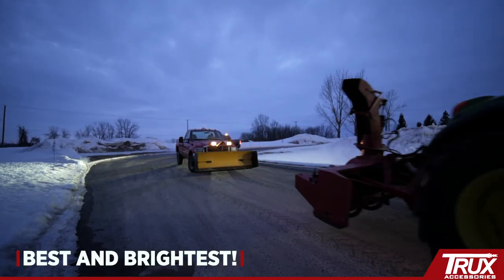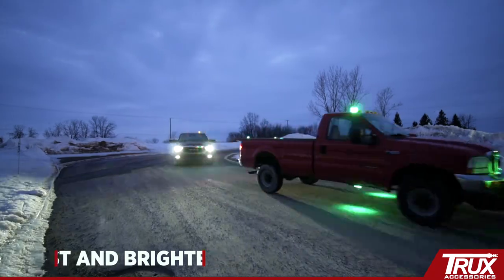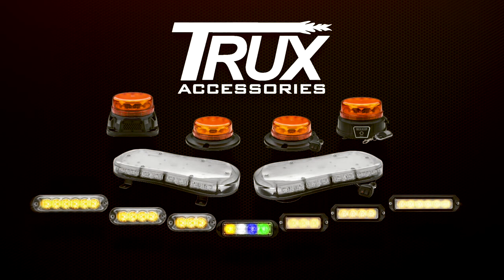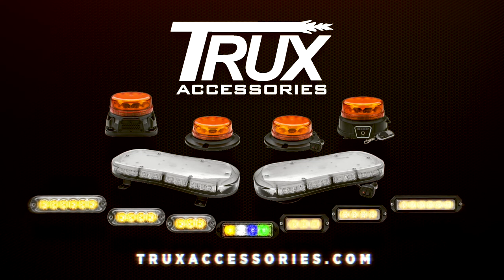It's time to protect and project with Trucks' Class 1 LED warning lights. For more information on Trucks' Class 1 game-changing features, visit our website at TrucksAccessories.com.